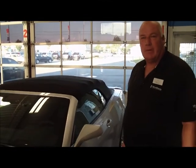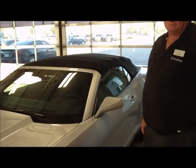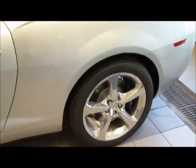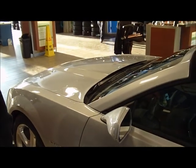This 2013 SS RS package is a convertible. It has the big 426 horsepower 6.2 liter engine in it. We have 20-inch front rims and 20-inch rear rims. And to stop this ground pounder we've got four-piston caliper Brembo brakes. The color is silver ice metallic with a black convertible top, leather interior, and a Boston Acoustic sound system. It's just a fabulous, fabulous car to drive.